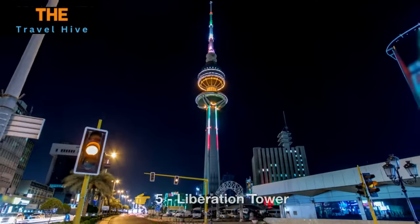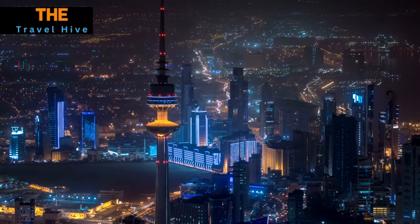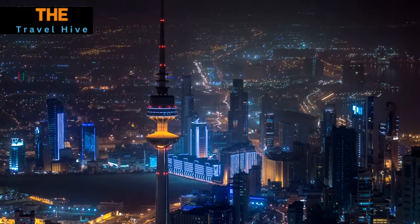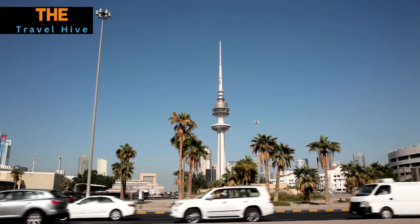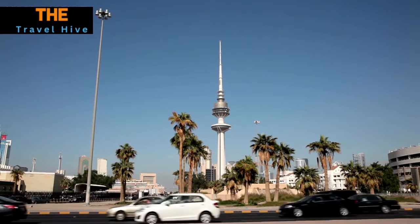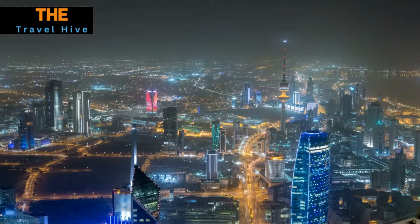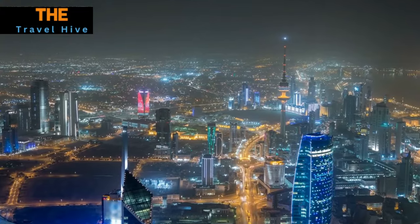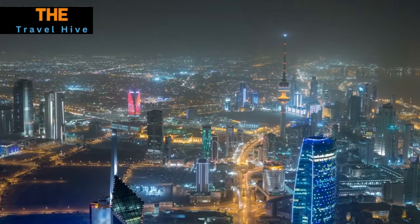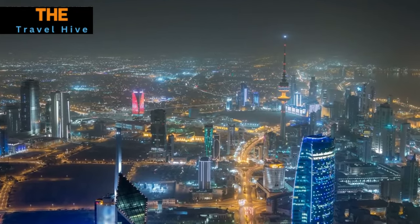Number 5: Liberation Tower. Rising majestically above the Kuwaiti skyline is the Liberation Tower. This architectural marvel offers not only an unparalleled view of the city from its observation deck, but also a glimpse into Kuwait's rich history. As you ascend, the panoramic vista of Kuwait City illuminated beneath you during sunset or at night is a breathtaking spectacle that etches itself into your memory.